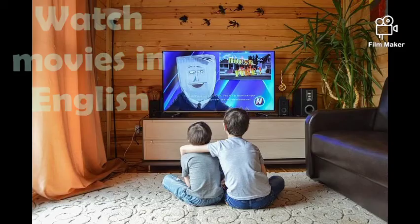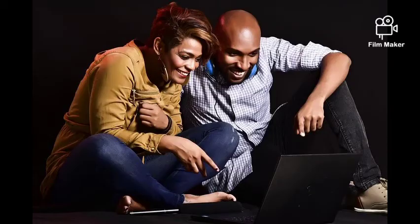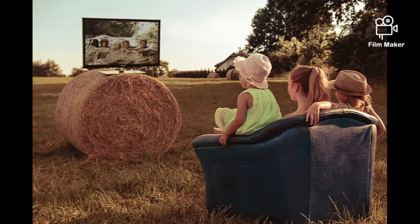Tip 1: Watch Movies in English. You may have a question — watching movies, how does it help? This is one of the most creative ways of improving one's language skills. Choose an English language movie that you want to watch and turn on the subtitles. Let the subtitles be in English, even if you watch movies in your native language.